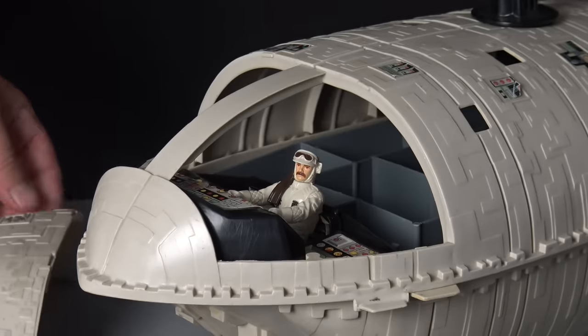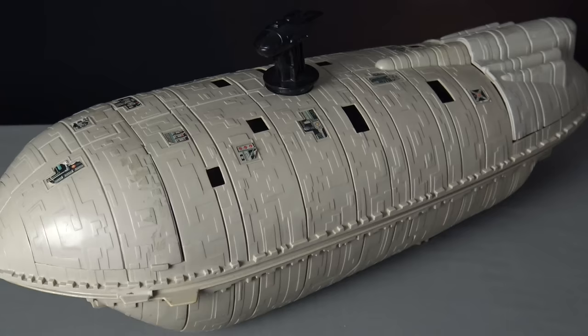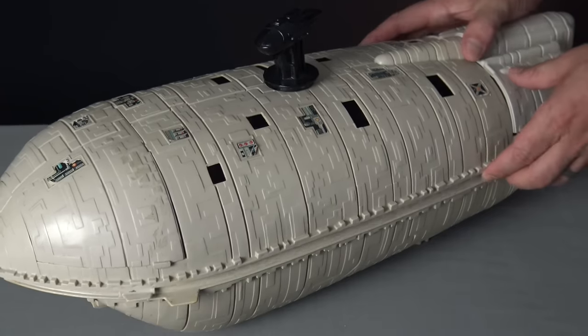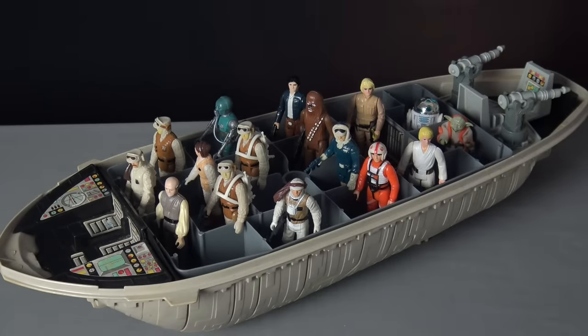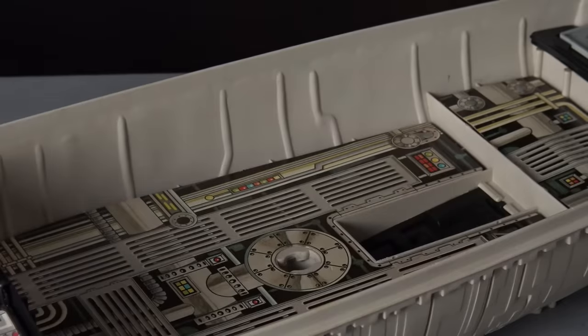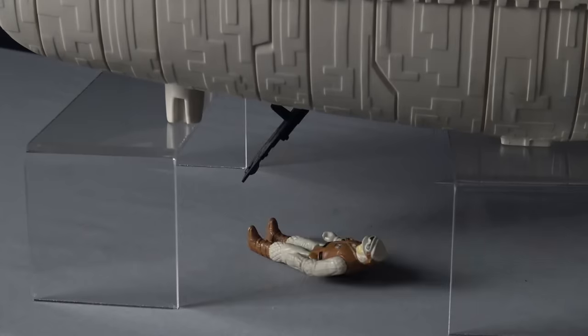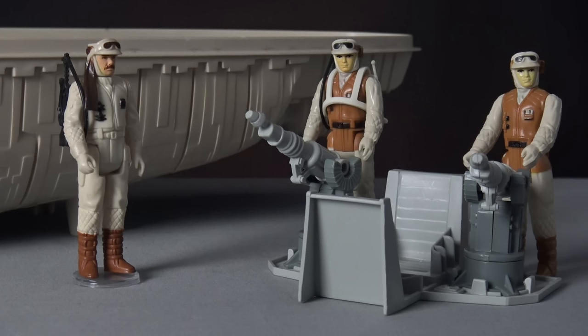The front hatch can be removed to access the pilot's cockpit, and the back hatch also comes off exposing the vehicle's rear-facing gunnery position. The Rebel Troop Transport also doubles as an action figure carrying case — the entire top half of the ship can be removed to provide access to the crew chamber, advertised as capable of carrying up to 42 action figures. The action figure carrying tray can be easily lifted out, exposing interesting detail printed on the cardboard underneath, which also features a secret escape hatch. The gunnery position can also be removed to become a ground defense system.